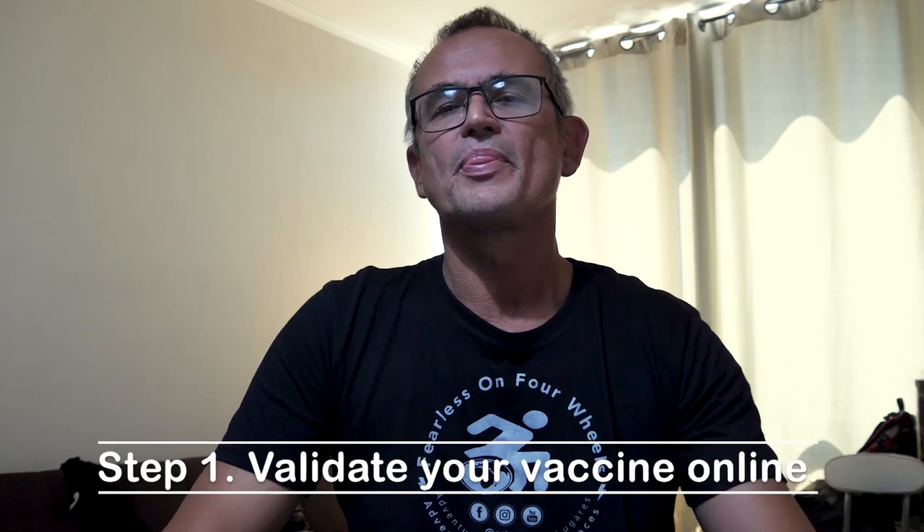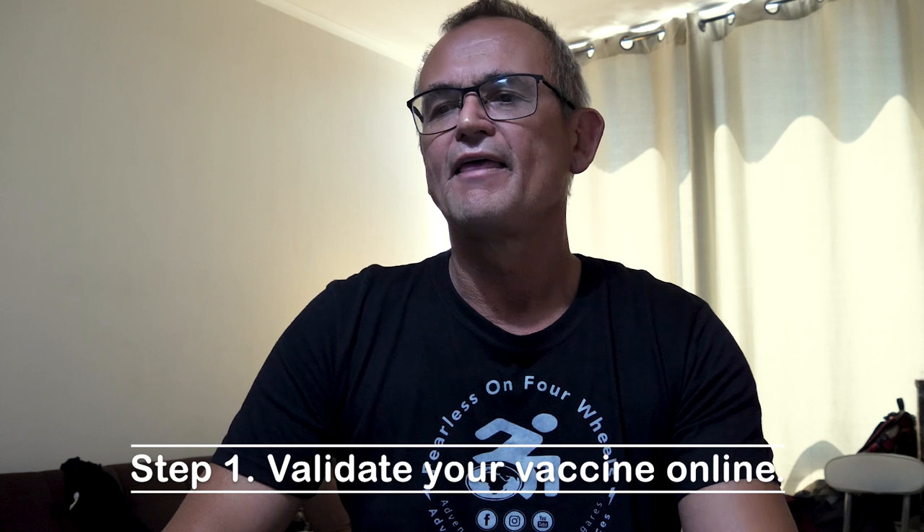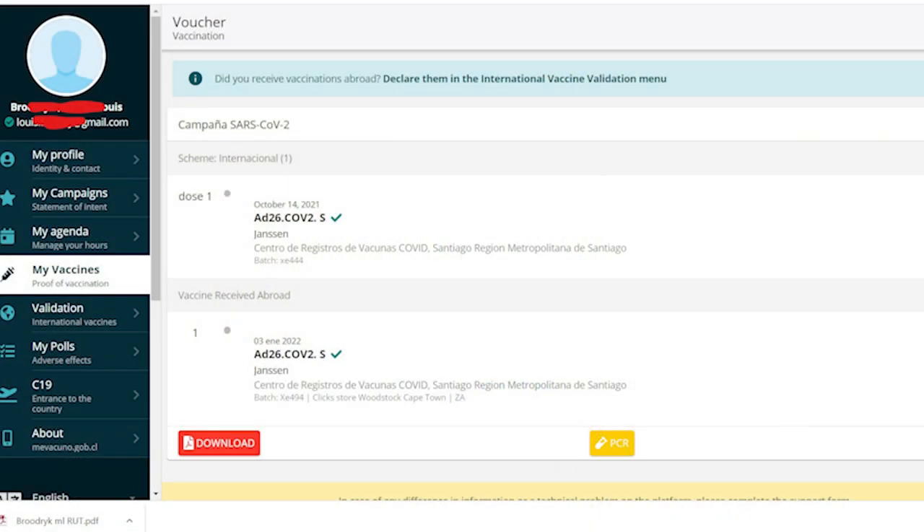Let's jump right in and start with the requirements before traveling to Chile. Step number one: you must validate your vaccinations online. I would recommend that you do this 30 days before starting your holiday. Ours took only five days online, but do it as soon as possible to make sure that they are validated.